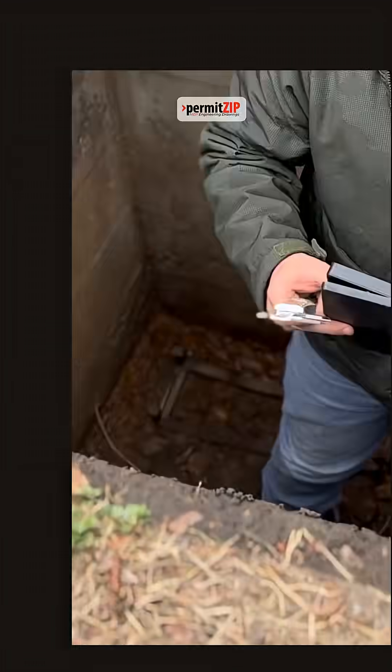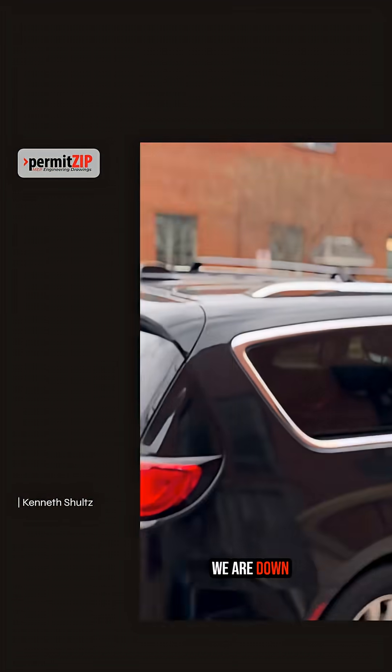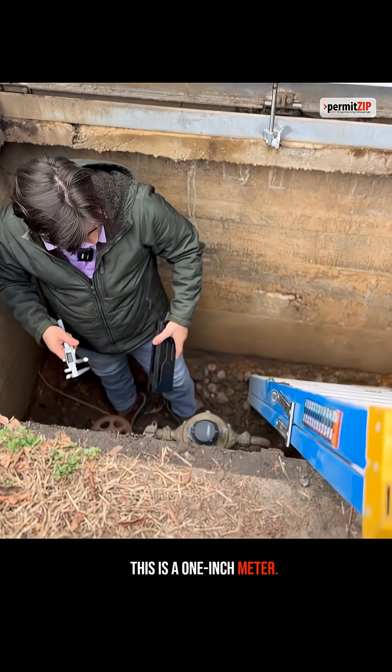Thank goodness. Hi, this is Kenny. We're at 3119 West Moore Street. We are down here in this pit having a lot of fun, and confirmed this is a 1-inch meter.